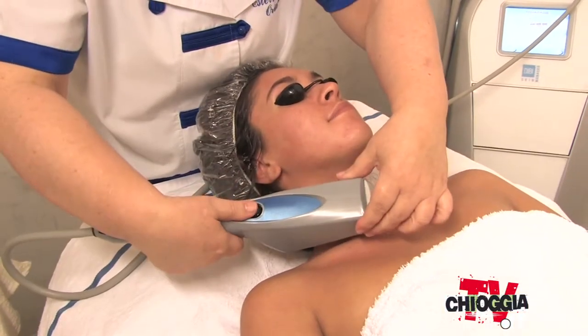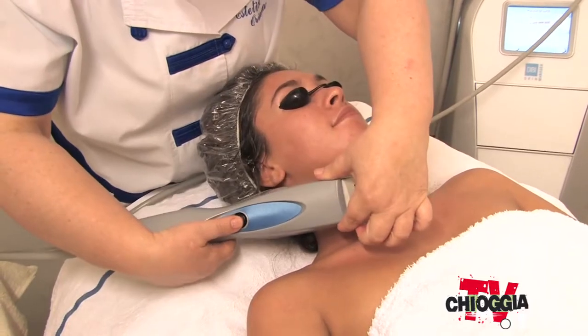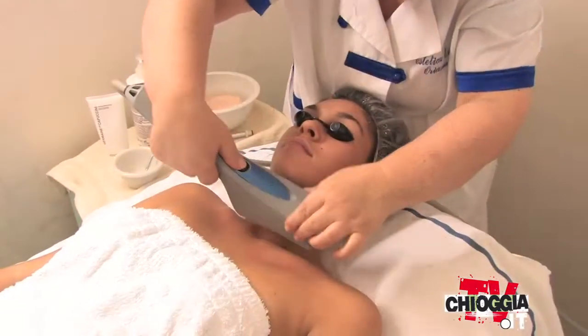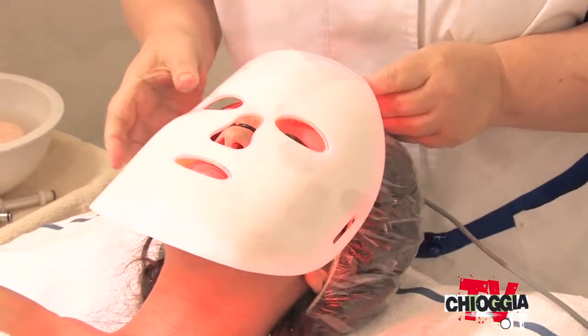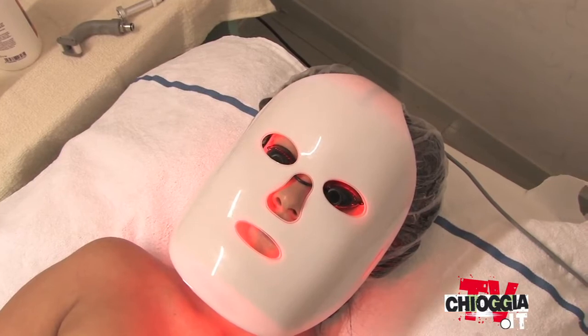La terza parte sarà dalla luce pulsata: un effetto energetico sul viso in modo da poter riattivare tutte quelle funzioni che la cellula mette in moto per poter splendere, riattivarsi e moltiplicarsi. Il quarto passaggio è una maschera a LED, che serve per riattivare tutta la parte sottostante con il collagene — serve proprio per gonfiare le cellule e dare nutrimento.